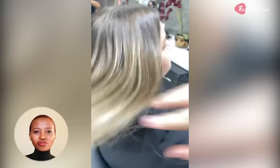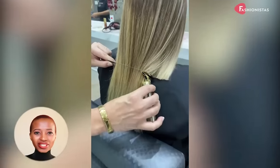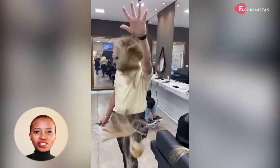With the right cut, a round face can look thinner, longer, and more angular. And while certain styles are best avoided, there are plenty of flattering haircuts for round faces that will make you look and feel your best.